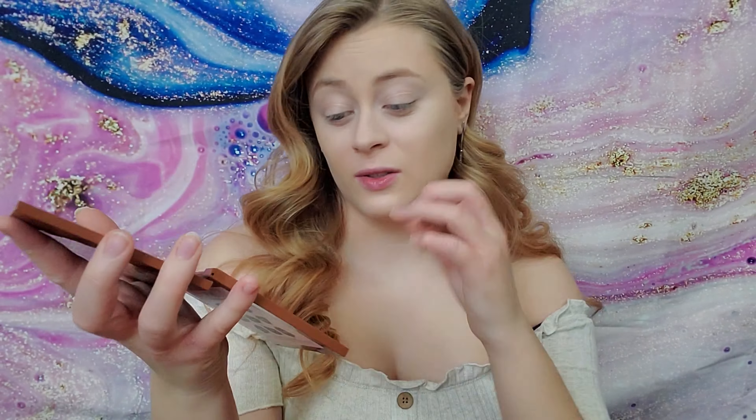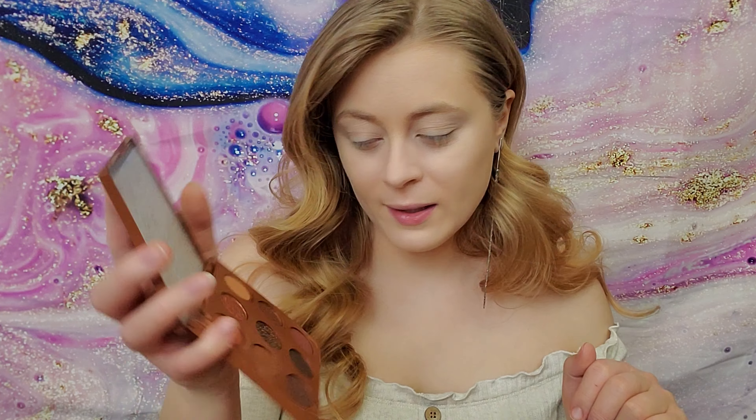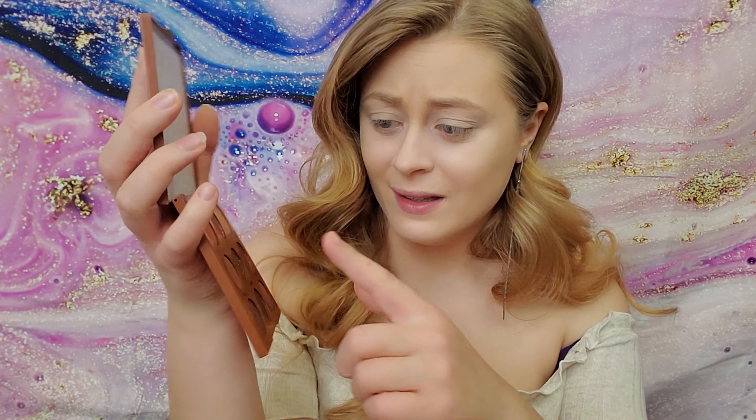Those colors are just gorgeous. I love a deep brown nude moment — I think it's gorgeous. Especially since I have blue eyes and there's something about deep browns that really just makes them pop. So I'm really excited. These look so cute — should we swatch these?